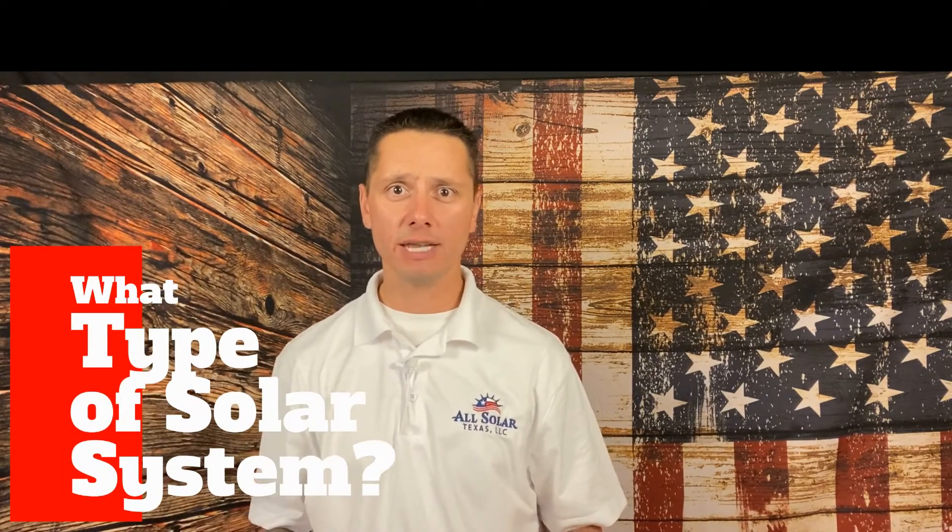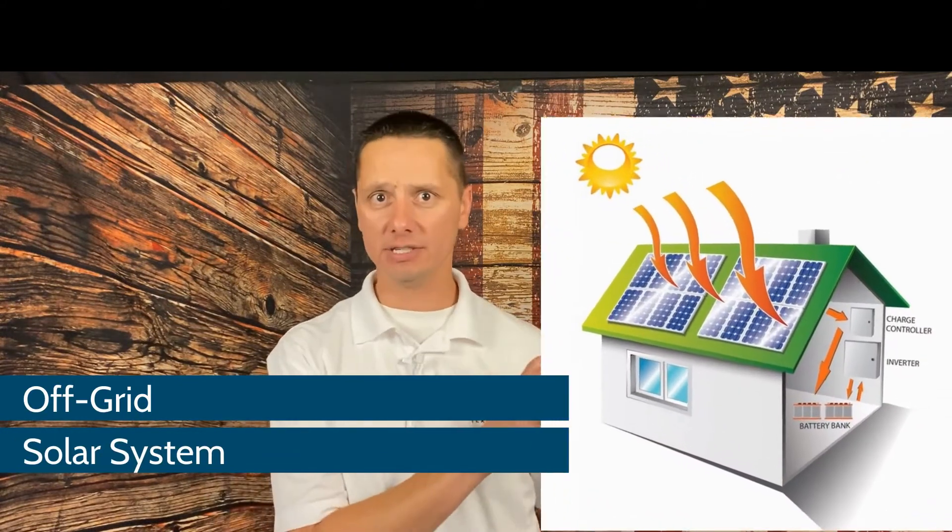When we talk about solar system costs, we have to think about it in a few ways. First, we have to ask ourselves what type of solar system we're looking to get. There are two primary options: one is called a grid-tied solar system, meaning you're still producing your own electricity and saving money on utility bills, but you're still tied to the grid — which is great for using energy at night or on cloudy days. The other is an off-grid system, meaning you're totally self-contained and not connected to the grid in any way, so all of your energy is produced and used within that singular system.